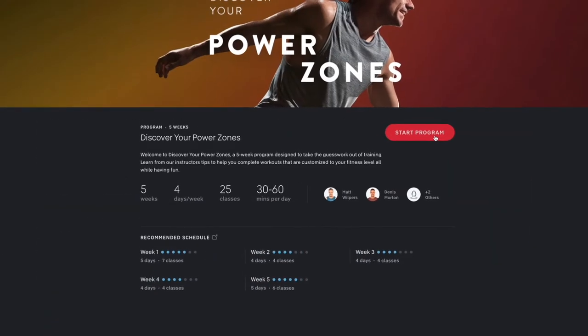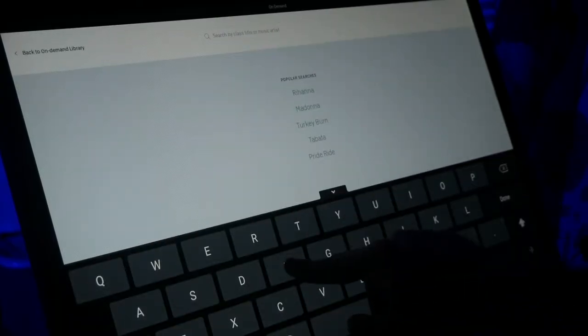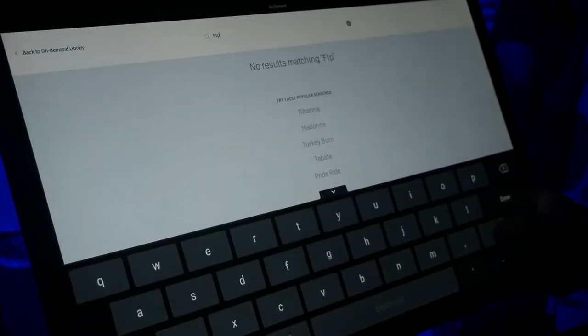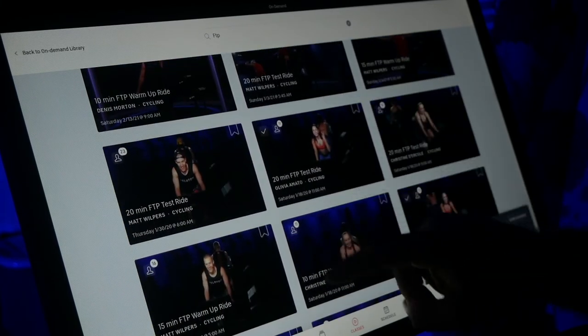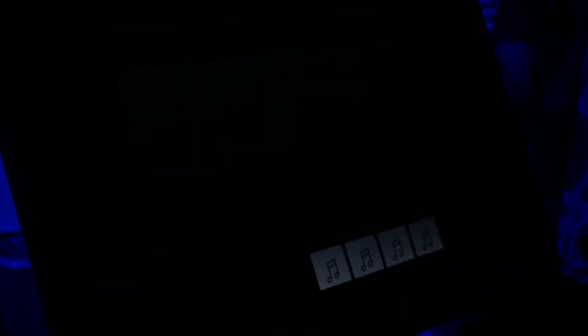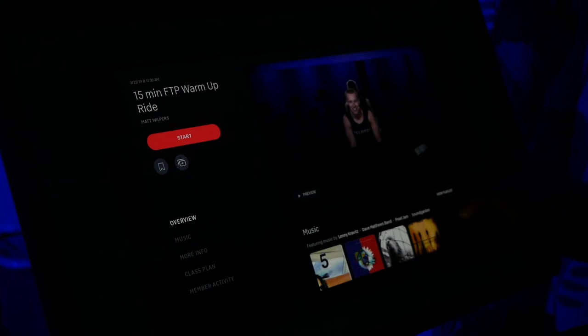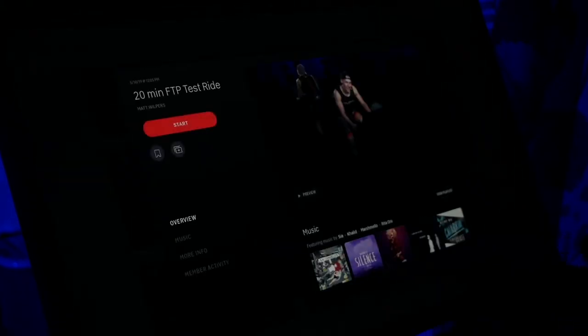The first method is to start and follow the Discover Your PowerZones program. The other method is to search FTP on the bike. When using this method, it is important that you select one of the available FTP warmups, as you will likely not get an accurate FTP score without a solid warmup beforehand. After your warmup, select the coach you want to take the test with, and in 20 minutes you'll have your personal FTP score as well as your personal PowerZones.